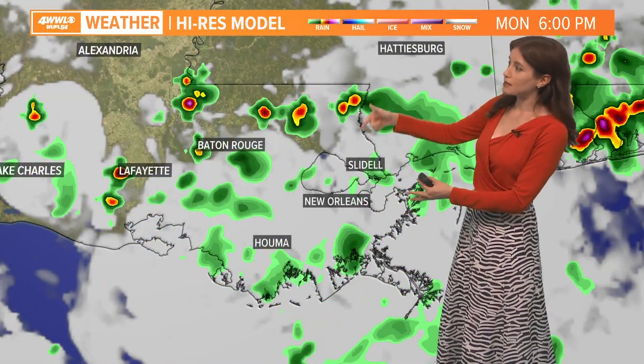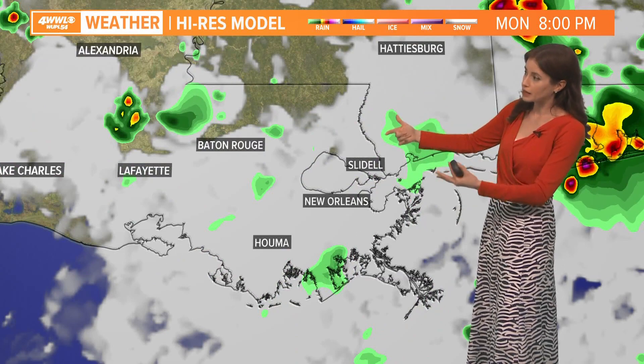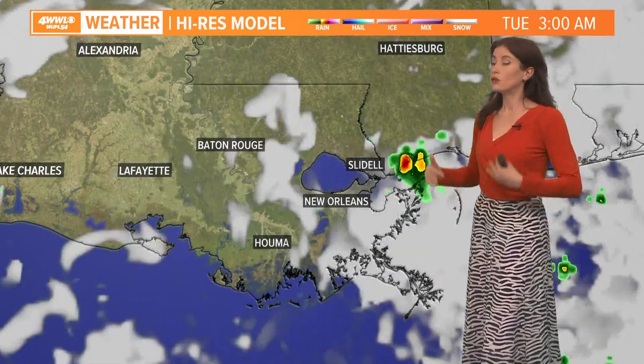Here's our model through 3 p.m. — still some spotty to scattered rain. Fast forward to about 6 p.m. and it's been looking like things might finish up a bit earlier perhaps today, maybe 5 to 6 o'clock starting to see things going downward as far as rain coverage and intensity, and then by 8 p.m. we're looking mostly quiet.